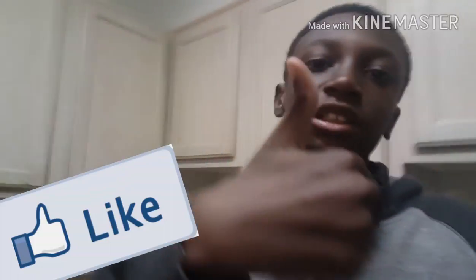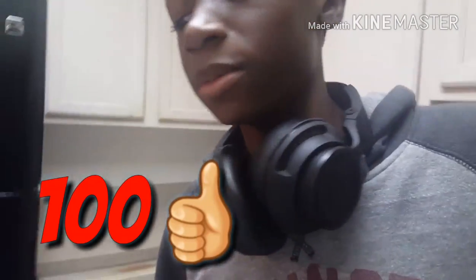So yeah guys, that will be it for this house tour video. Hope you guys liked it — smash that like button. I don't know if we're going to Virginia for Thanksgiving. I want to try to hit at least 100 likes on this video and we're on the road to 100 subscribers. If we get 100 likes, I'll do a house tour part two.